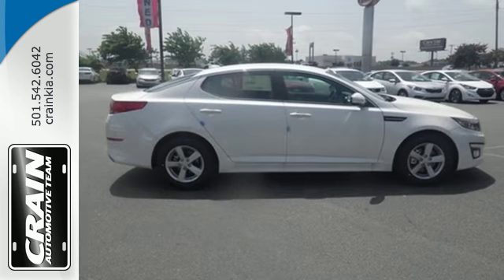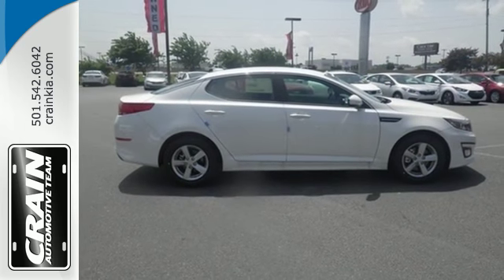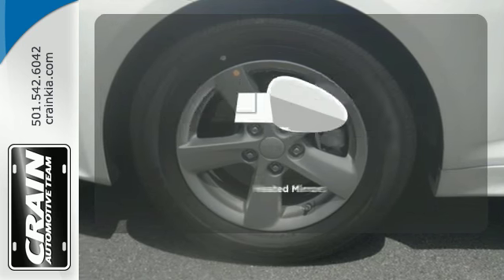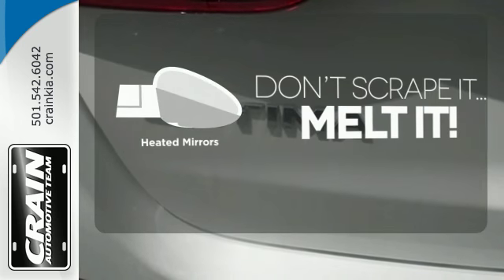To keep you safe, it has fog lights, heated mirrors and advanced airbags. You don't have to put your life on hold when you have Bluetooth. Avoid scraping snow and ice with heated mirrors.